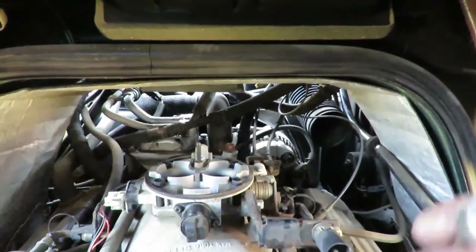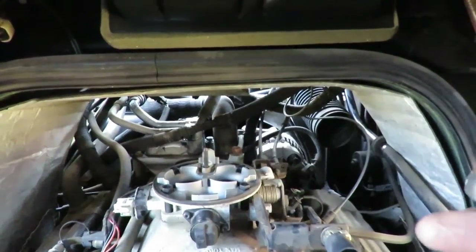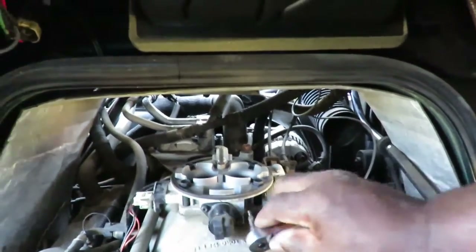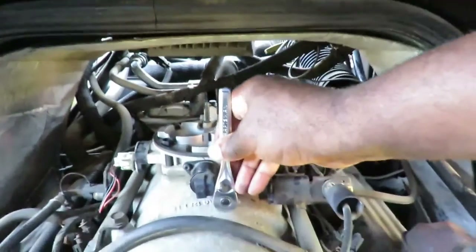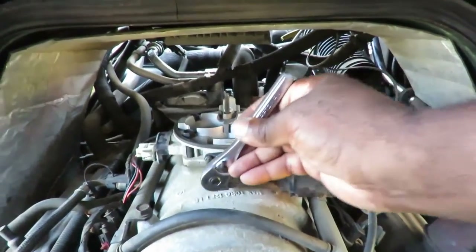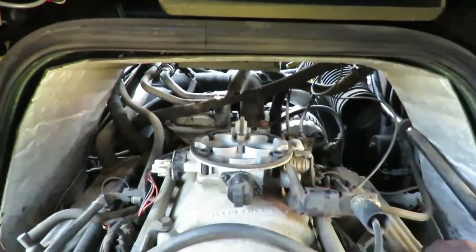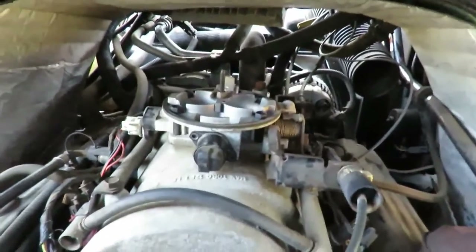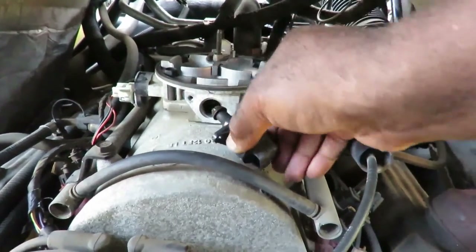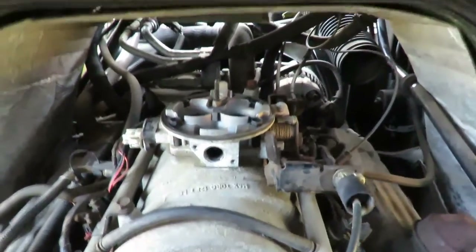If you come across a P0505 and you don't have a vacuum leak — you checked and you don't hear a vacuum leak and everything is good — then more than likely it will come out to be the valve or the plug. Let's get those two bolts off. Got the two bolts out. Let's pull this out. Man, that's got some junk on it. Let's go clean that up.